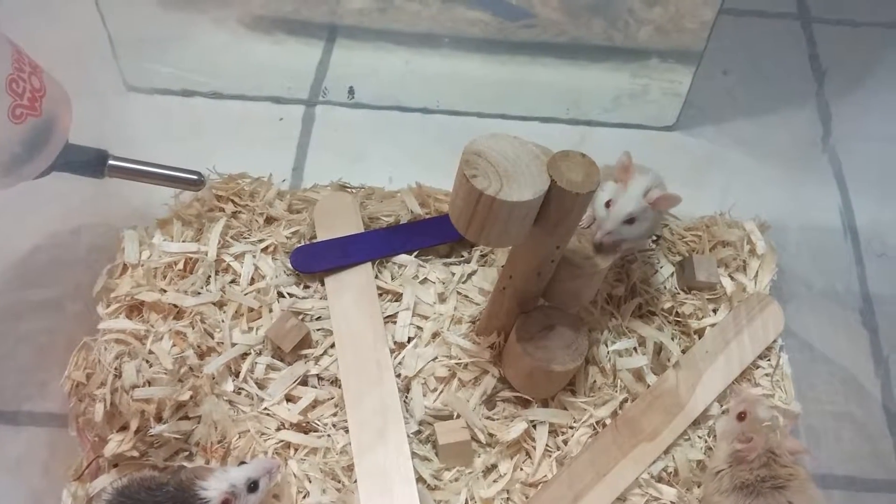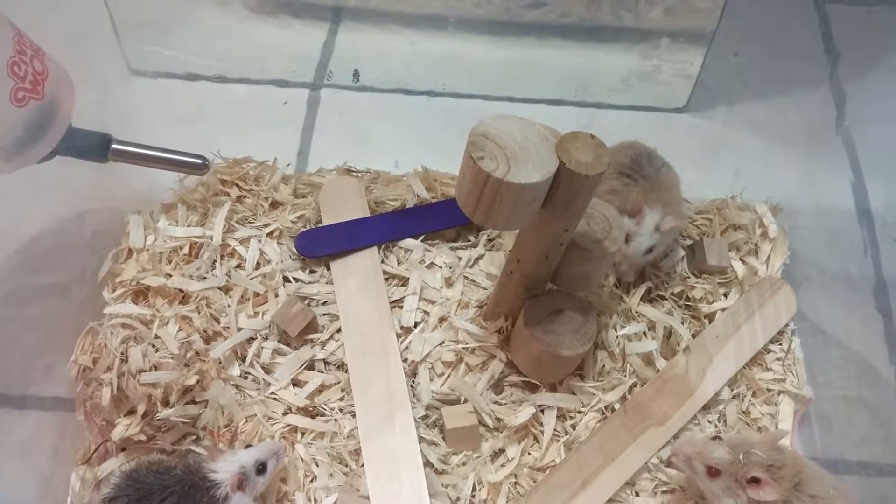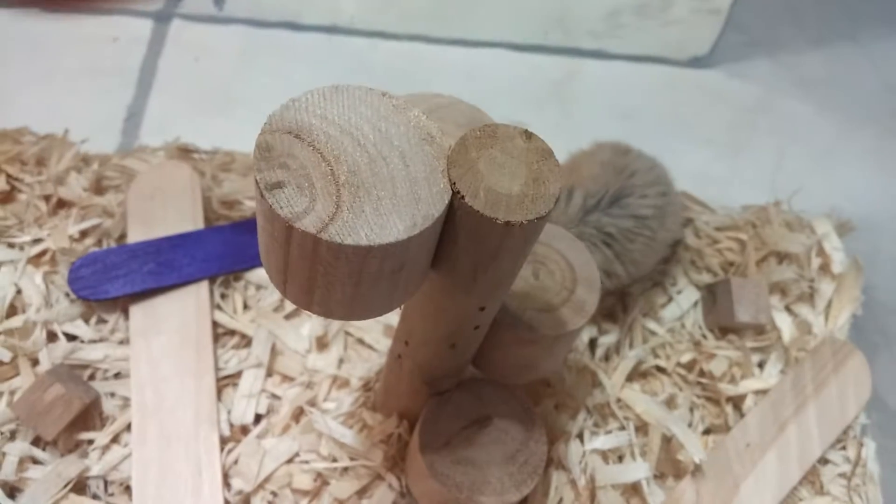Hello everyone, this is Rachel's Ratties with an African softfur update. A few weeks ago I got two new males.